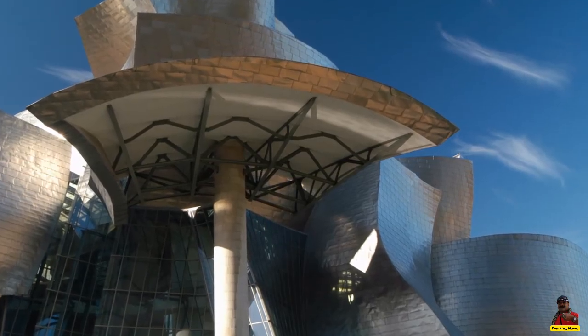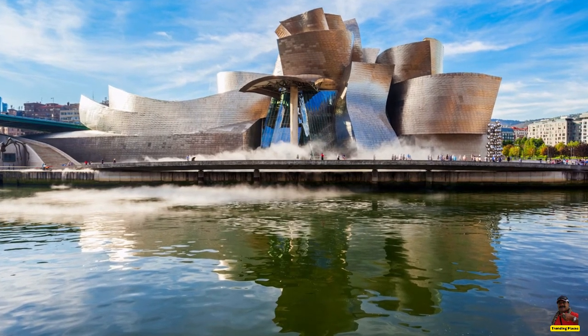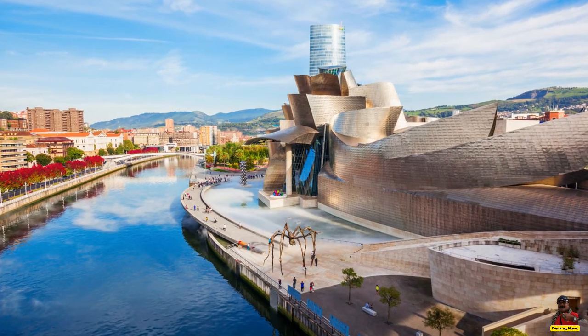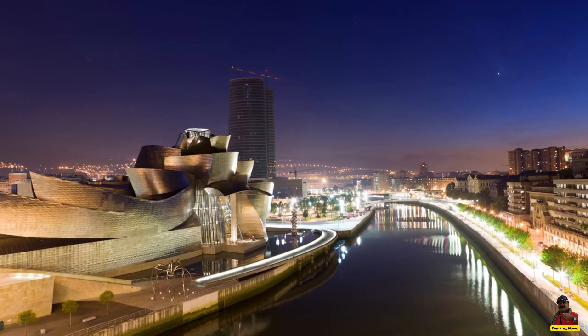The building's distinctive architecture, which includes a spiral ramp that leads to a domed skylight and serves as a monument to modernity, never ceases to astound visitors and offers a singular setting for the exhibition of contemporary art.